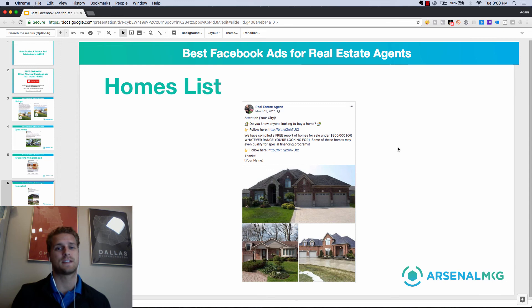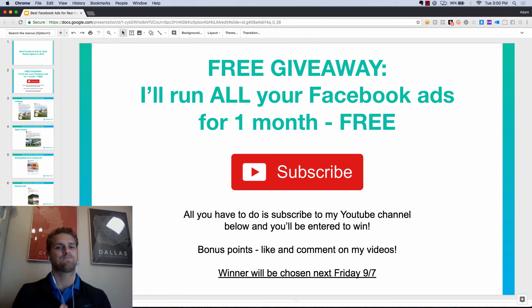Those are the absolute best Facebook ads for real estate agents in 2018. I have more in-depth videos on how to set those up — the targeting, the landing page — just look through my channel. I'll also be doing more video walkthroughs in the future. If you want anything specific, throw it in the comments below. Again, I'm doing a giveaway — subscribe to my channel and you'll be entered to win done-for-you Facebook lead generation. Subscribe to the channel, like this video if you liked it, comment below if you have any questions or ideas, and I look forward to helping you guys grow your business.